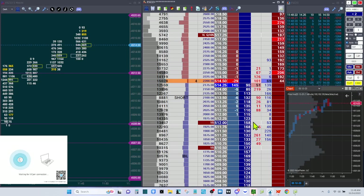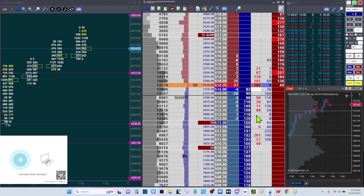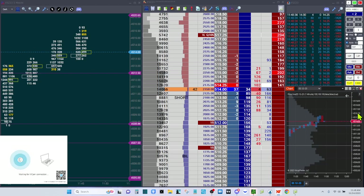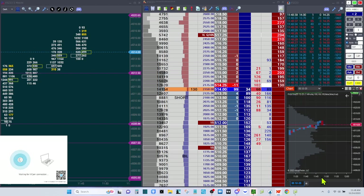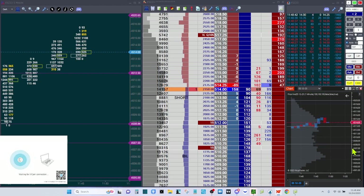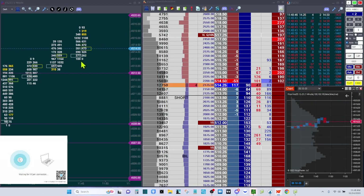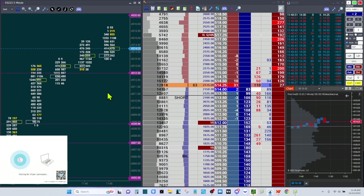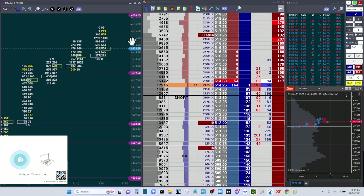There's still this liquidity pocket right here that could fill really easily — that's not giving me a lot of confidence. We're kind of back-testing the upper line of the rotation and that's where we are. Just kind of holding, waiting to see what happens. If we get some volume to push here, that'd be awesome. I'm looking at the order flow footprint — that's a tongue twister, try to say that five times.